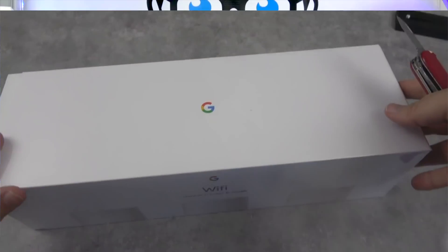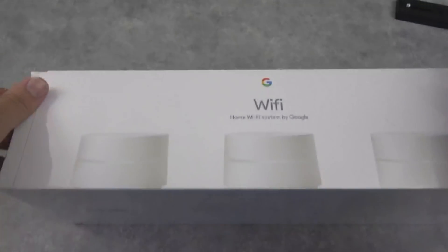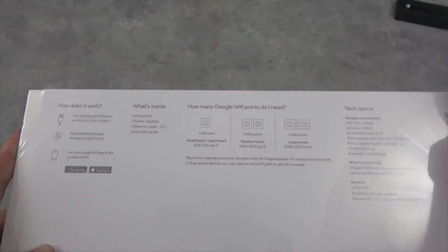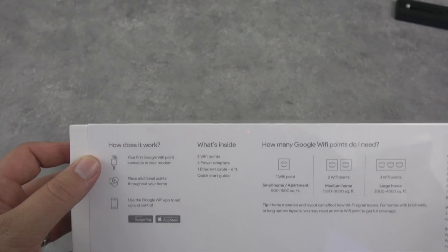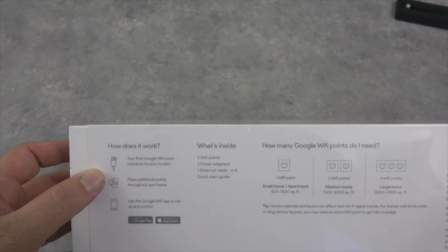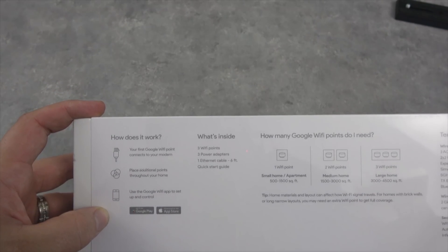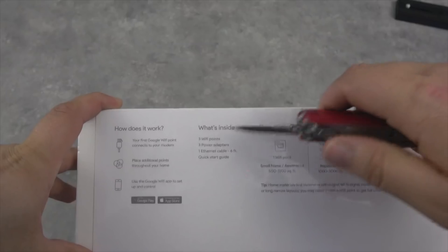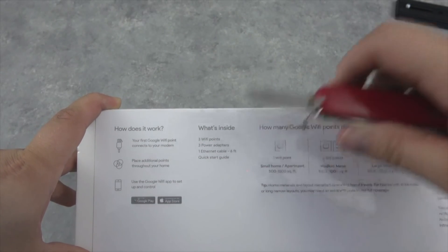So let's open this up and see what's inside. We've got the Google logo, a little fast Wi-Fi signal graphic. How does it work? First, a Google Wi-Fi point connects to your modem, then you place additional points throughout the house, and use the Google Wi-Fi app to set up and control. Pretty simple. You get three Wi-Fi points, three power adapters, one Ethernet cable, and a little quick start guide.